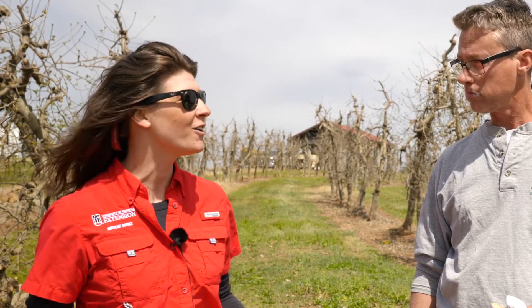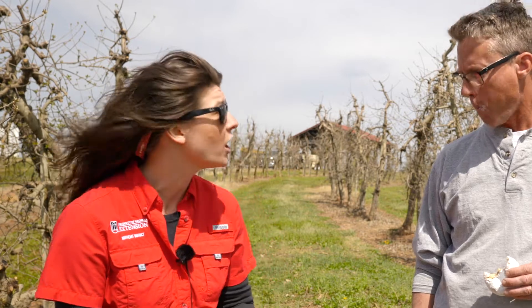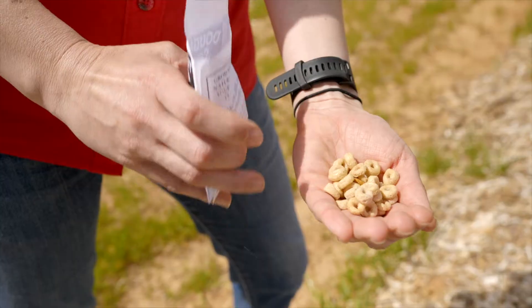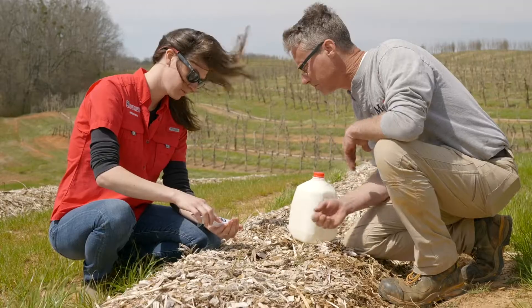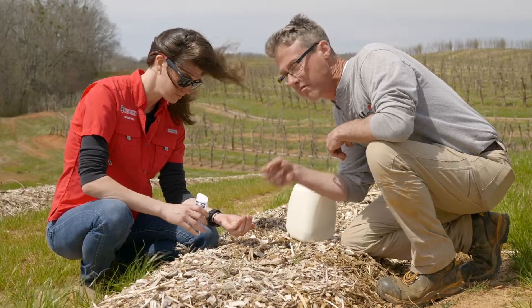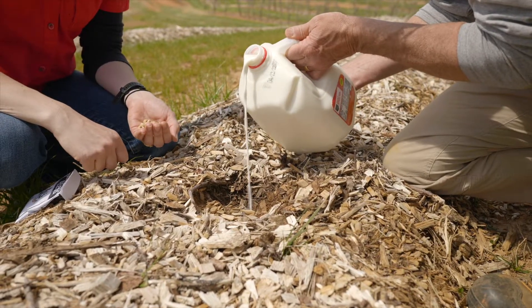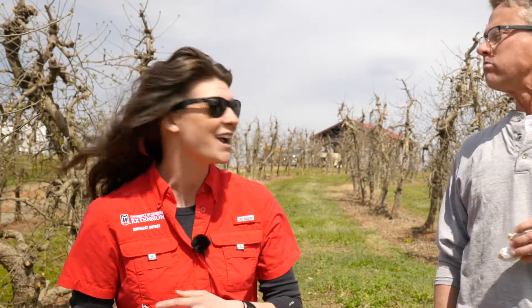Well, thank you, David, for having me out. This is the type of collaboration that UGA Extension is all about. As your area extension agent, I am more than happy to help you solve your production issues. When it comes to different donut varieties, particularly our frosted types, just like apples need chill hours, frosted donuts require frosting hours — approximately 800 to 850. Fortunately, we've reached that threshold this season, so we have the potential to have a great crop, assuming all of our soil nutrition and pH issues have been met.